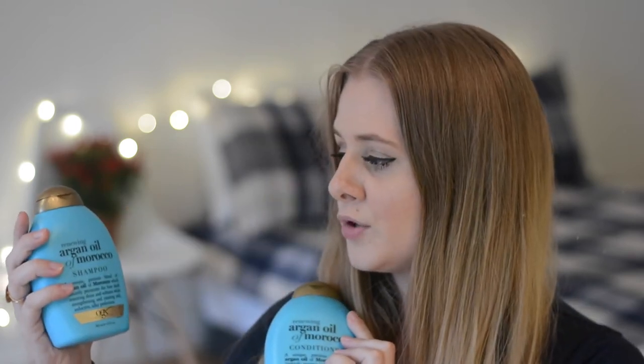The first things I wanted to show you that I bought in the US are some hair care products. I bought this shampoo and conditioner — this is the Argan Oil of Morocco shampoo and conditioner and I've been wanting to get these for such a long time. I think the packaging is super cute, I really love the blue color, and they were on sale at CVS at five and a half dollars each, which is a really great price. The smell is absolutely incredible — it makes me so happy.